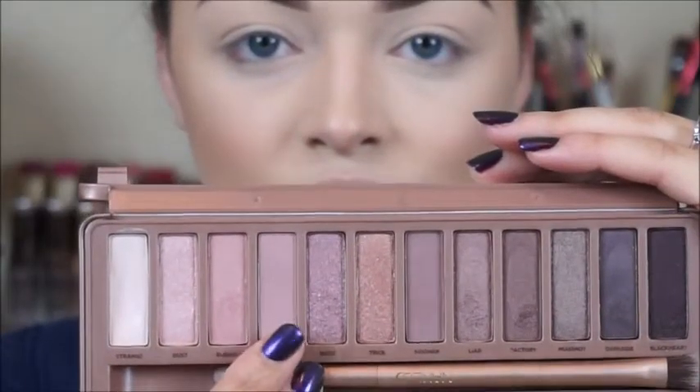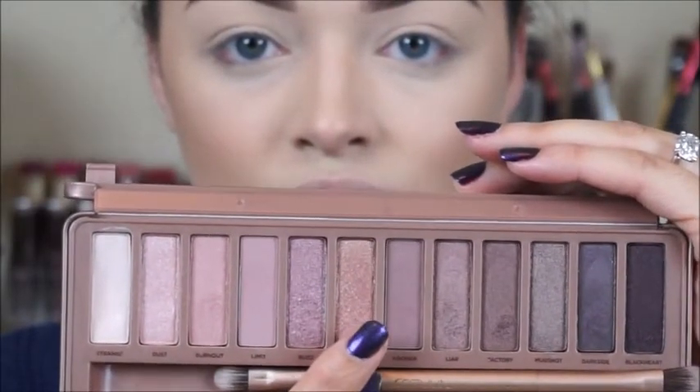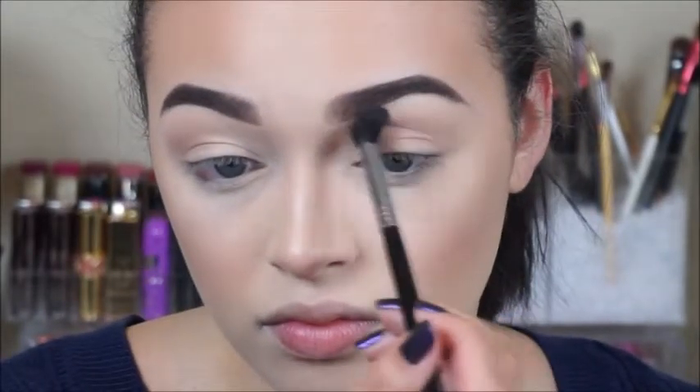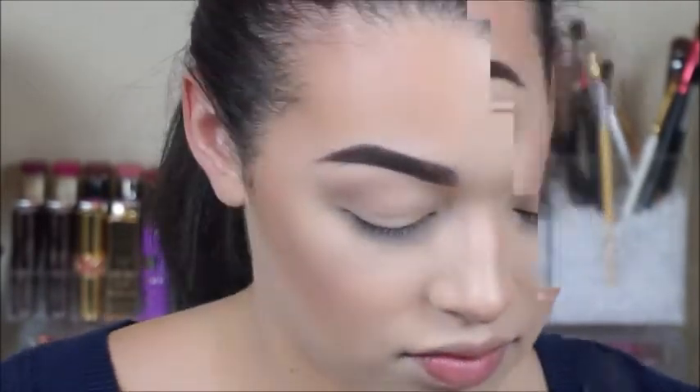Moving on to the eyes, I'm going to take the shades Lemon and Nooner from the Naked Three palette on my Sigma E40 and begin working those into my crease, blending them back and forth with windshield wiper motions and building up the color.